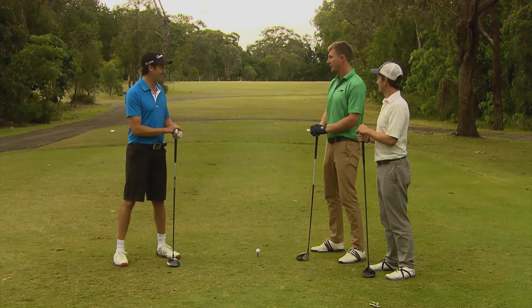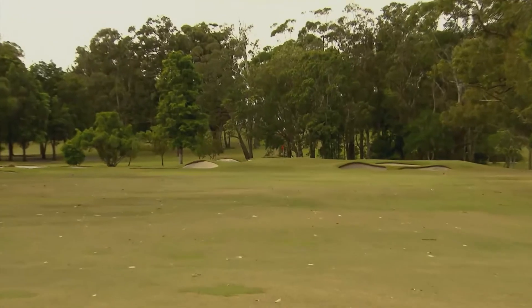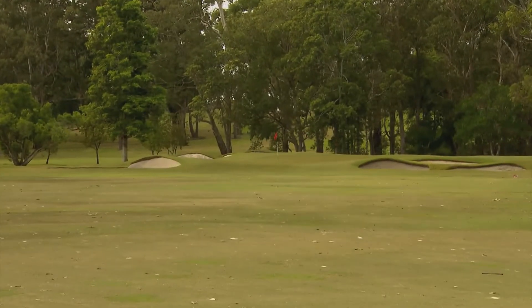Hopefully we don't cover that much mileage in this hole! It's quite long — big dogleg around to the right, and there's a beautiful wasteland on the left as well.